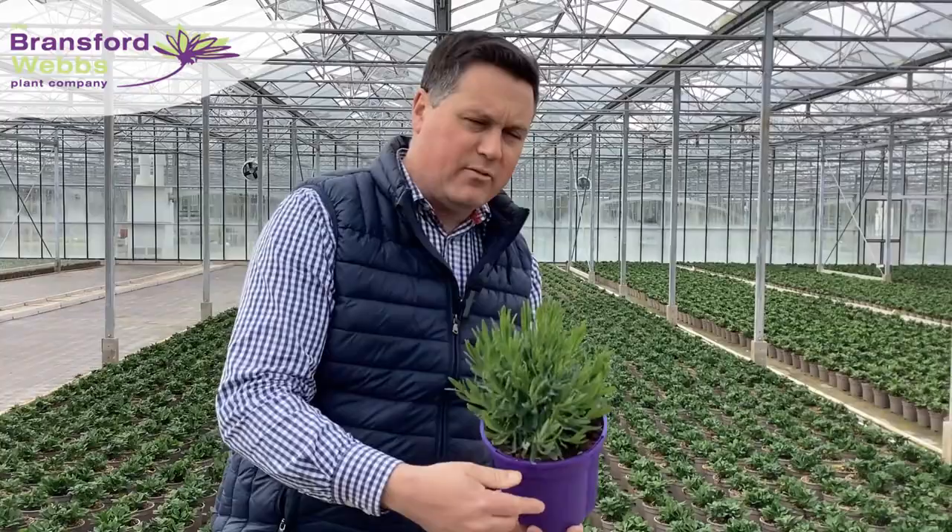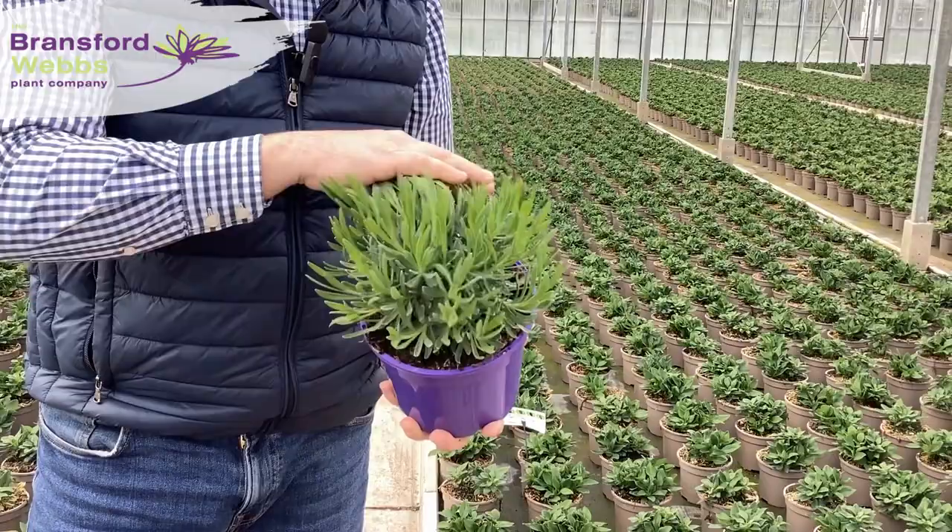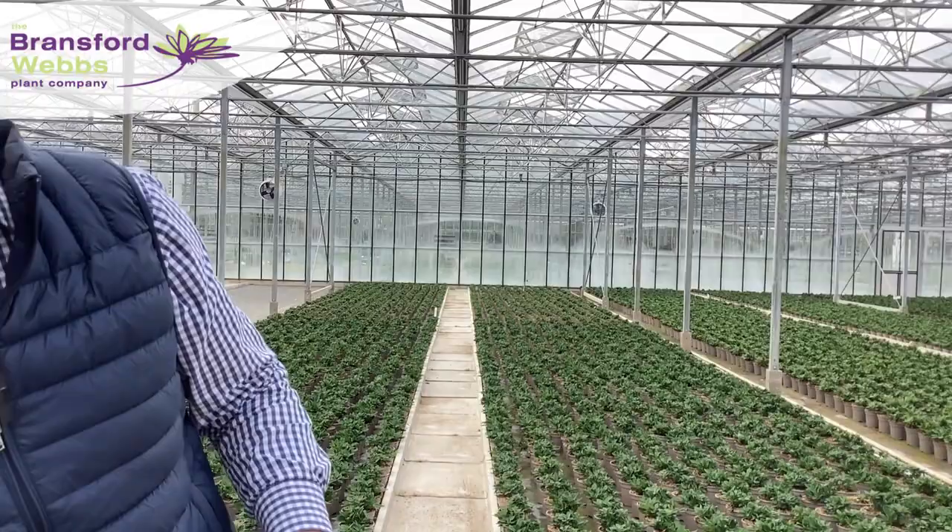Maintaining the shrub theme, we have got Lavender Provence — nearly got that wrong, I've been calling it Essence all morning, but that's coming in a few weeks. So again British grown, grown here at Bransford on the nursery. Really nice bushy plants, new growth just coming out, really solid. A cracking English Lavender variety — so look out for that on the availability list.